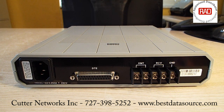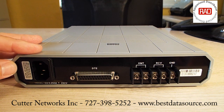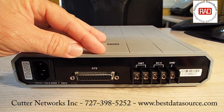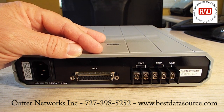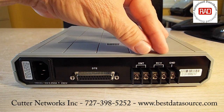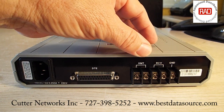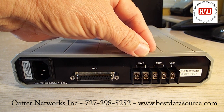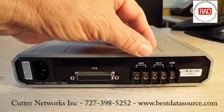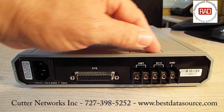Here we have the back of the ASM-10. As you can see, you have a power connection — in this case 115 volts, though it's also available as 230. You have your DB-25 female connector for your data port, and then where your copper wires connect. There are two for transmit and two for receive, remembering that you can operate this in two-wire for half-duplex or four-wire for full-duplex. And of course, you have a ground connector as well.